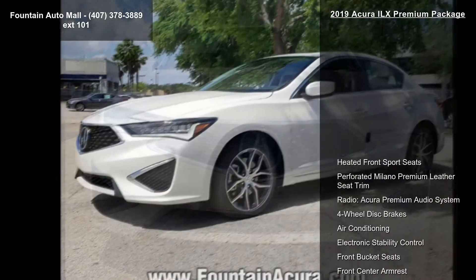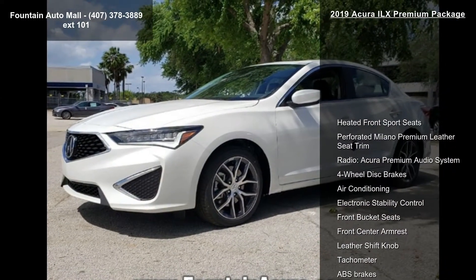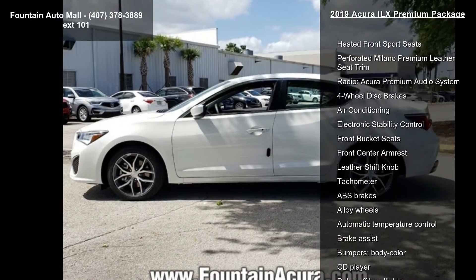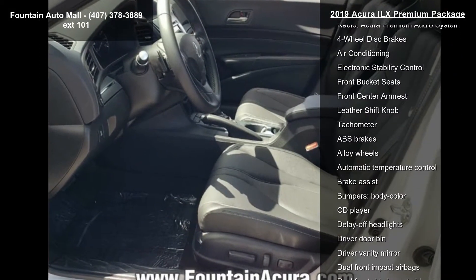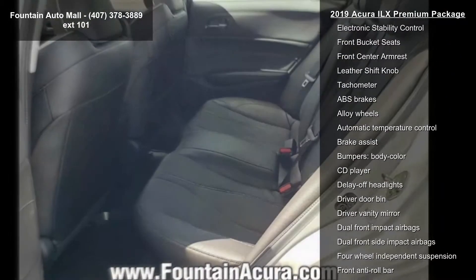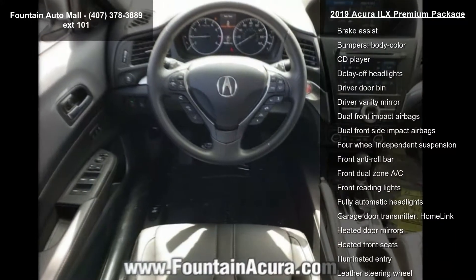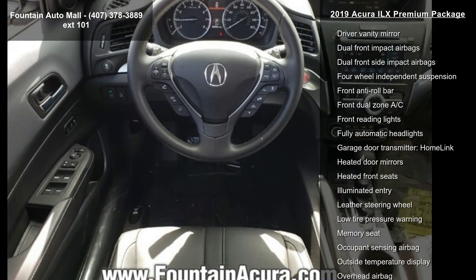This vehicle's top features include heated front sport seats, perforated Milano Premium Leather Seat Trim, Acura Premium Audio System, 4-wheel disc brakes, air conditioning, electronic stability control, front bucket seats, front center armrest, and leather shift knob.